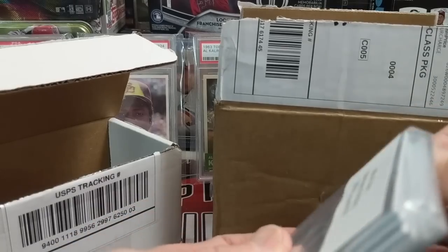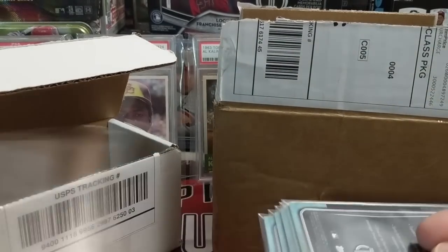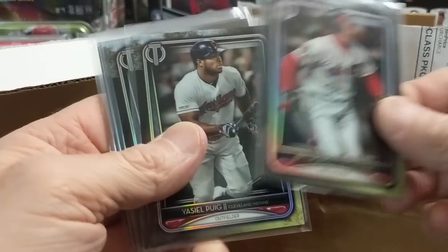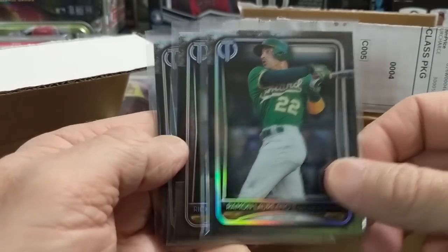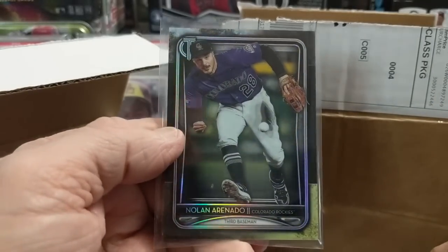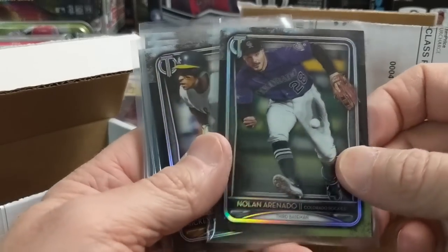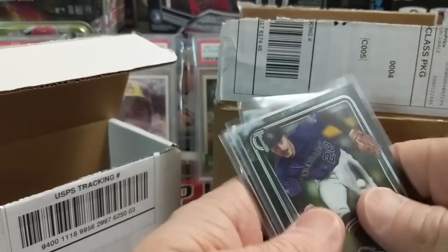And then we have a green parallel of Puig numbered to 99, and some base cards. We're actually going to try to complete the base set of Tribute. So if you have any Tribute base cards from this year for sale or trade, let us know. We have to check if any of these are doubles.